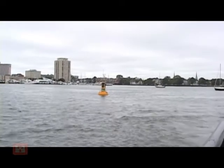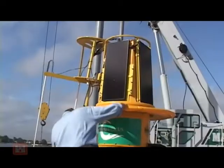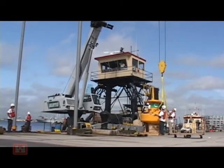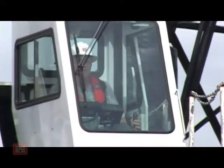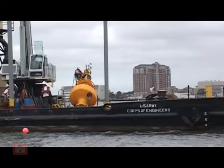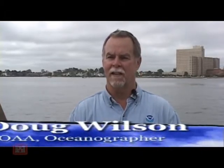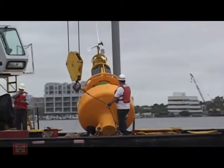Sitting at mile marker zero for the Atlantic Intracoastal Waterway is a buoy — not just an ordinary buoy, but an interactive buoy put into position by the Norfolk District of the U.S. Army Corps of Engineers for the National Oceanic and Atmospheric Administration. We've had a great partnership with the Corps of Engineers in deploying these buoys, and we couldn't do this without the Corps' contribution. This buoy is not your average, everyday channel marker.